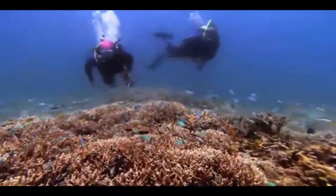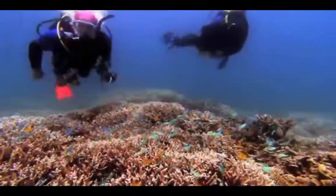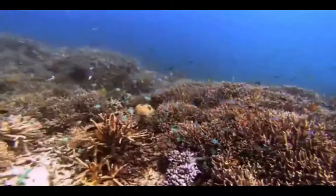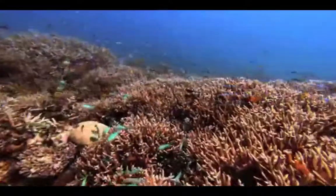But global warming can cause the water to get too warm. Above 30 degrees Celsius, the reef begins to die. This is called a bleaching event.